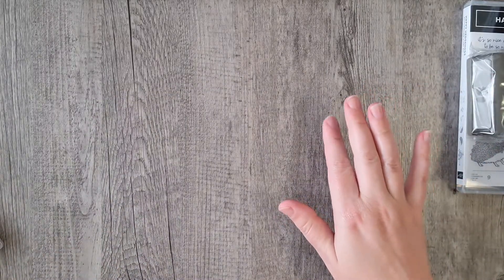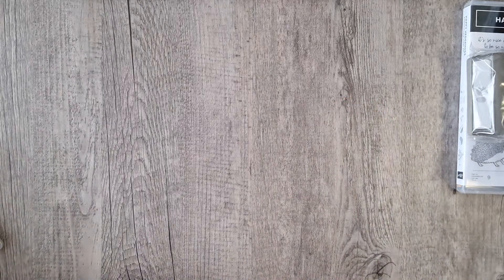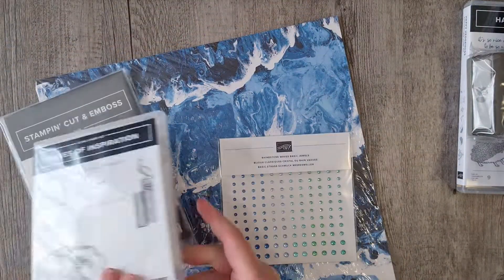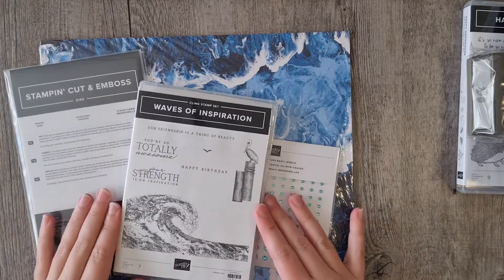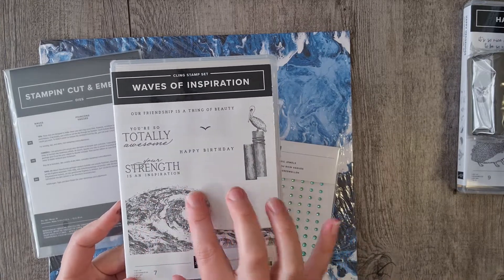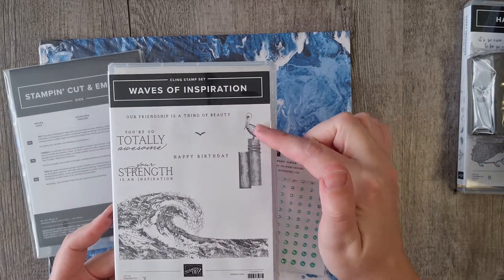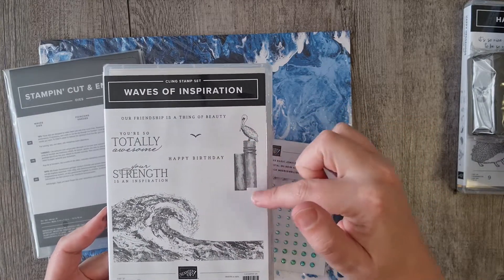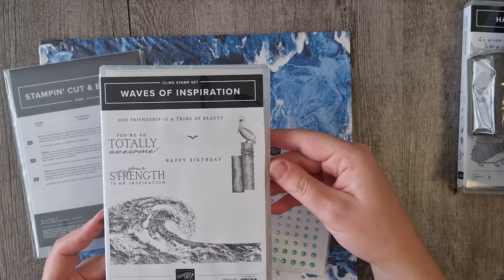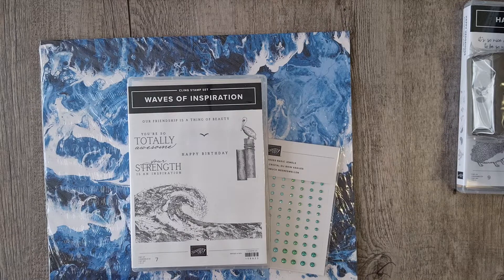What I was most excited for — the reason I put the order in — is the Waves and Inspiration bundle, available for the next two months. Look at this stamp set: I love the sentiments, and there's a little pelican sitting on a post, which is so commonly seen here in Australia at the beach or seaside. It comes with the dies to match.